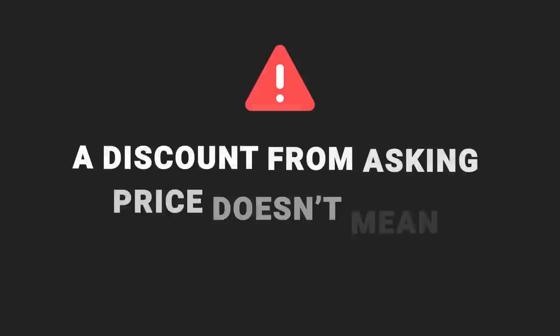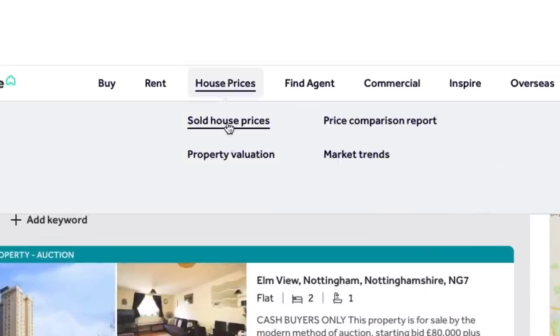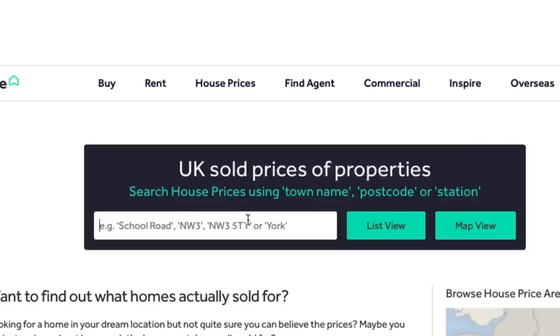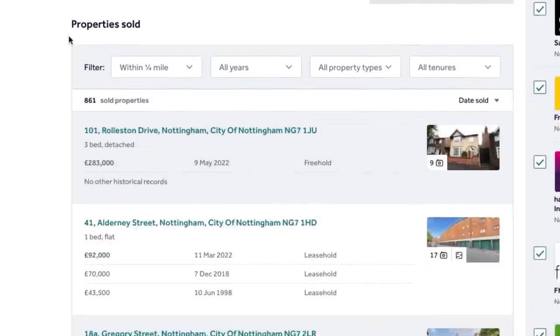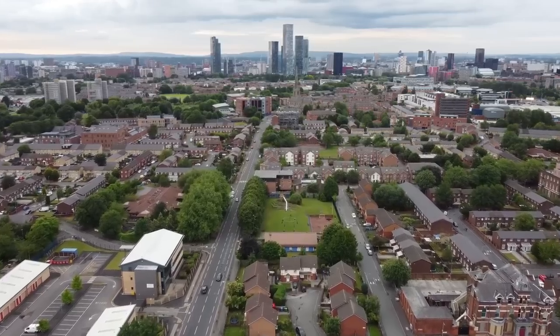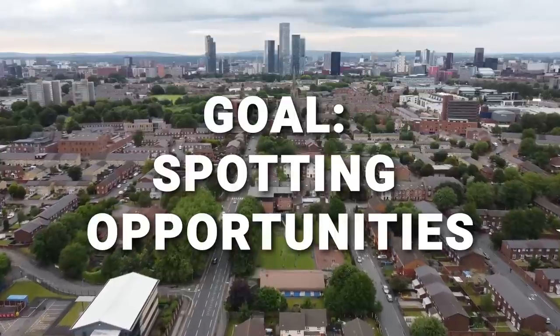Important point: an asking price that's lower than it was does not automatically mean you're getting a bargain. It could just mean that the property was hilariously overpriced and now it's only a little bit overpriced. You should always ignore the asking price and come to your own opinion of what a property is actually worth. A starting point is to go to sold house prices, put in the postcode, filter to a quarter of a mile, then look for similar properties in terms of size and type that have sold within the last year. The point is to use changes in asking price to spot cases where the vendor may be open to a lower offer — not just to find a reduced price and then pay it.